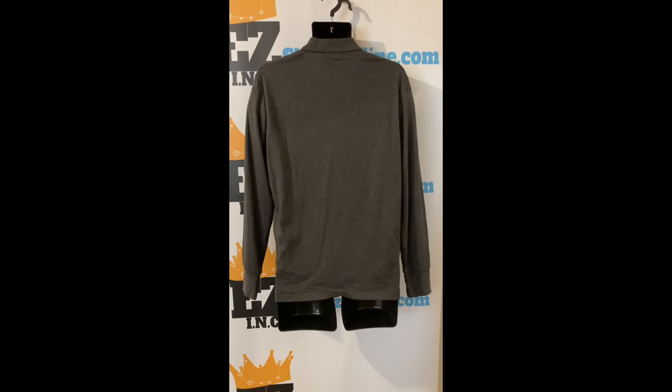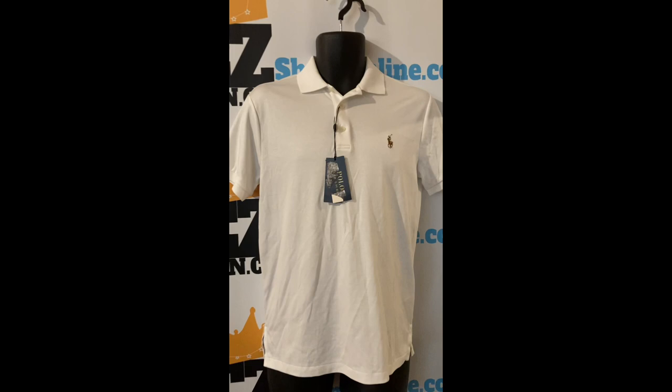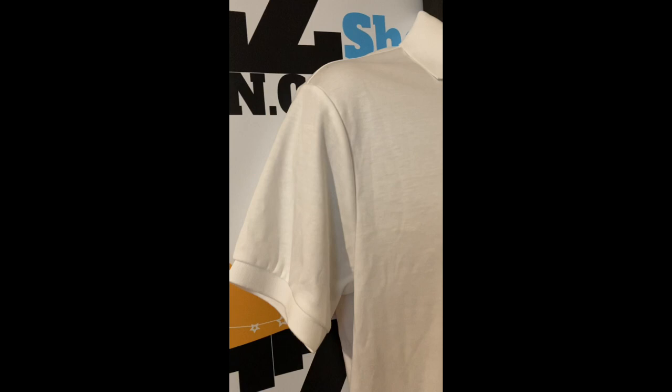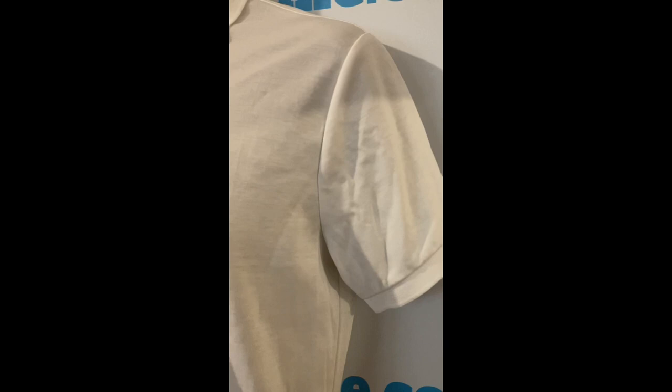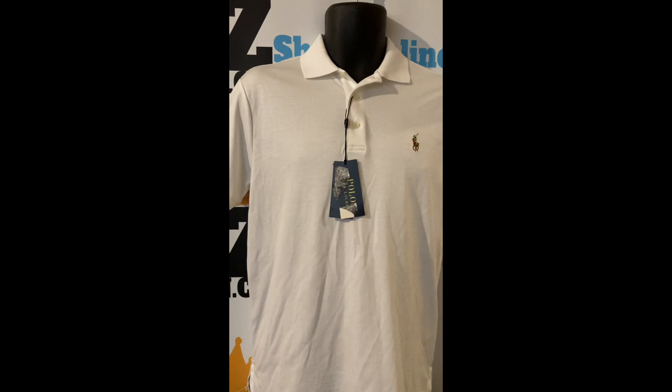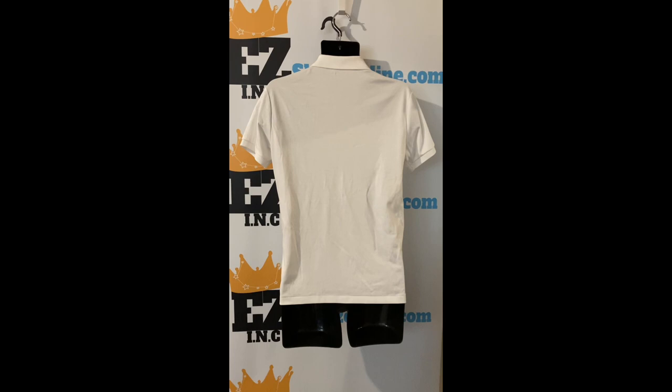Check out this Polo Ralph Lauren men's custom slim fit cotton polo, size small, color white. Our price: $20. Product details: even vented hem, multi-colored signature embroidered pony at the left chest. Rib collar polo, short sleeves with ribbed armband. Sleeves hug the bicep, tailor through the waist, three button placket. Material and care: all cotton, machine washable.